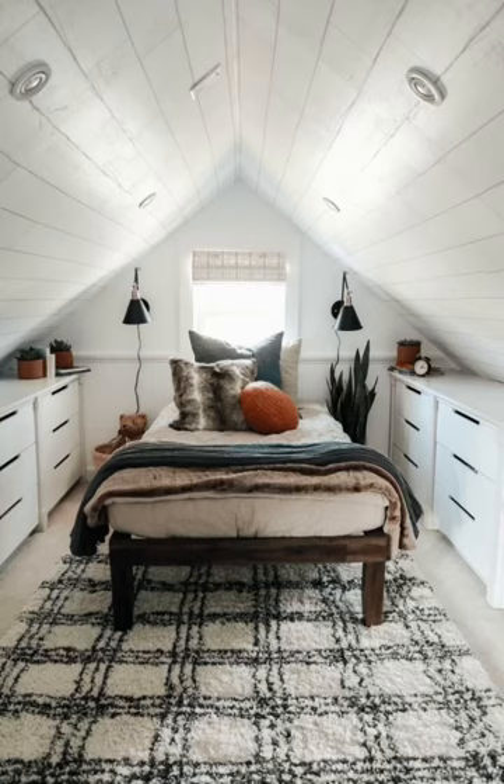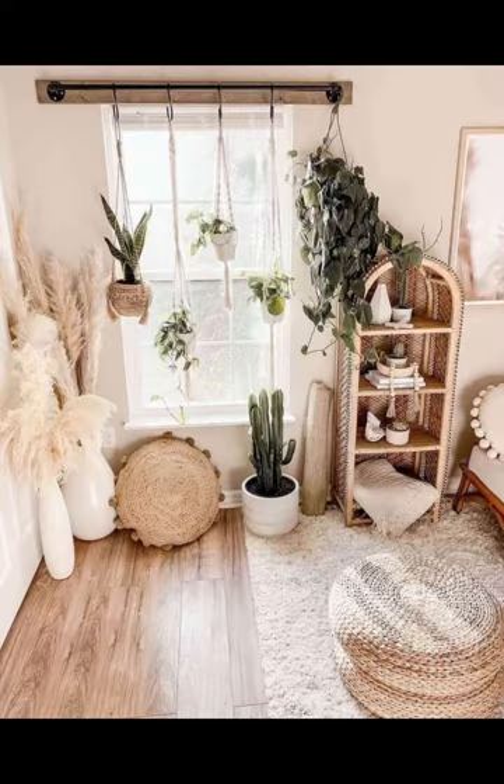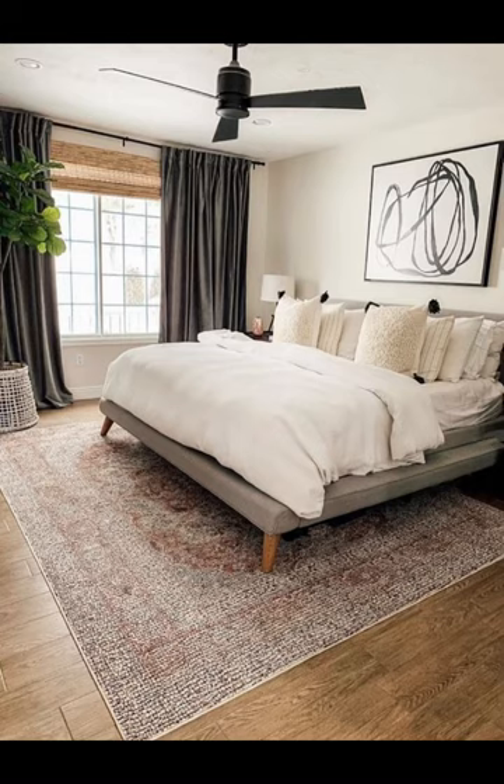Hello everyone, welcome to my YouTube channel. Today's video topic is bedroom. The bedroom is a very important category of our home decor, so the bedroom setting should be according to modern ideas. There is a bed.